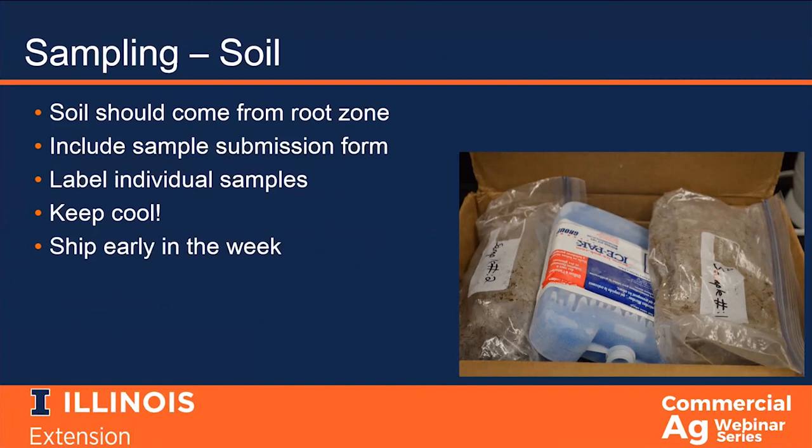For example, if you're submitting three samples for SCN egg count and two samples for the corn vermiform assay, you can ship all of them together. However, please include one form for the three SCN samples with SCN egg count checked as the service required, and a second form for the two corn samples with the corn vermiform assay checked. This helps us keep track of samples and make sure we are performing the right service on the right samples. The samples need to be kept cool — ideally taken close to when you'll be submitting them, but they can be kept in a refrigerator for several days. Do not freeze them and do not let them bake. A cold pack helps keep samples cool during shipping, and we recommend shipping early in the week.